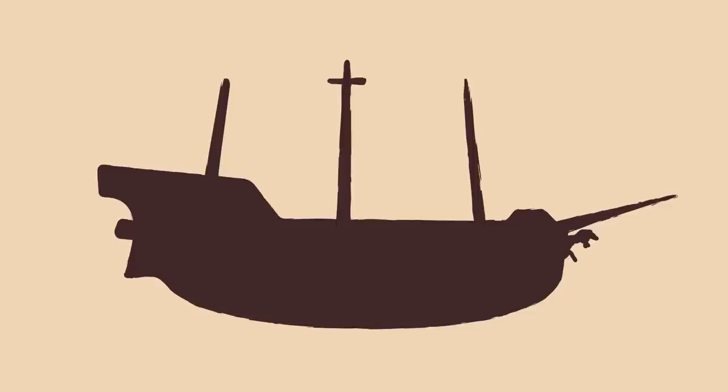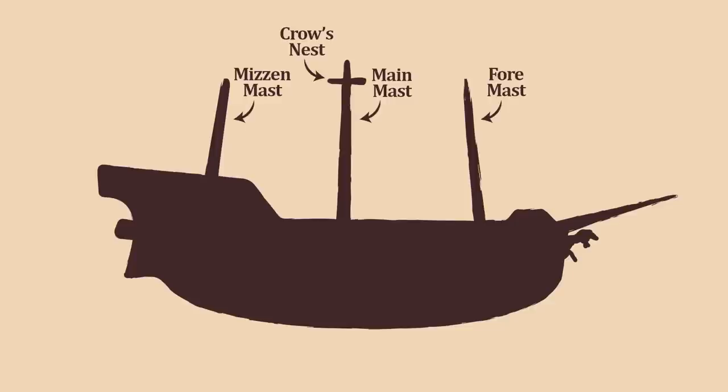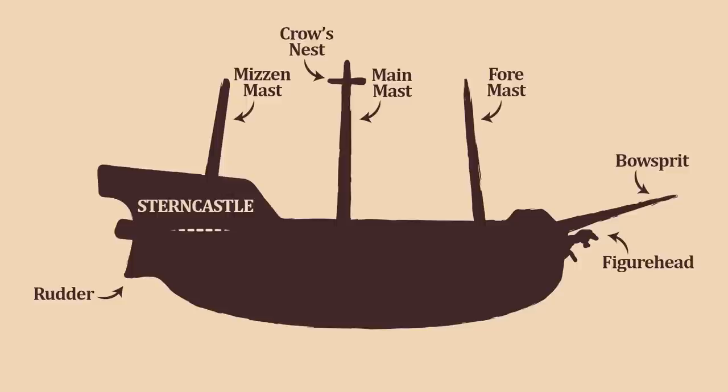On a three-masted sailing ship, the aftmost mast is referred to as the mizzenmast. The center mast is the mainmast, likely with the highest lookout point, commonly referred to as the crow's nest. The foremost mast is conveniently referred to as the foremast. At the aftmost point there is typically a rudder, and the front has a wooden spar extending from the bow to support forward sails, called the bowsprit — commonly decorated with a figurehead. Many three-masted ships have top decks with a stern castle aft and a forecastle, or fo'c'sle, fore.